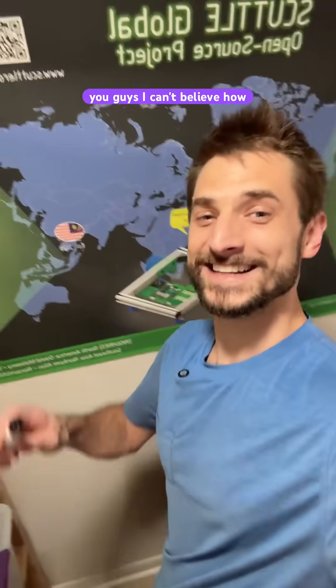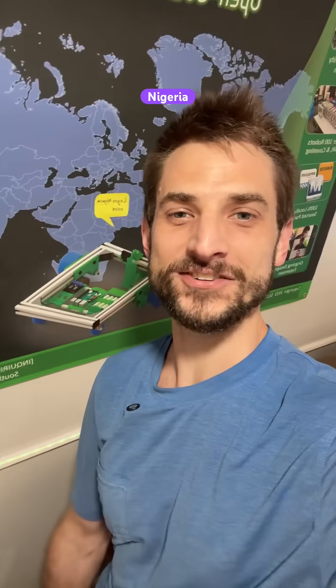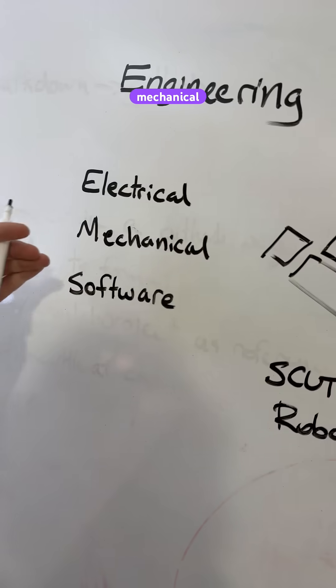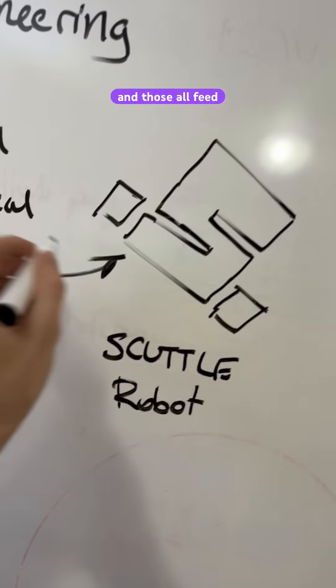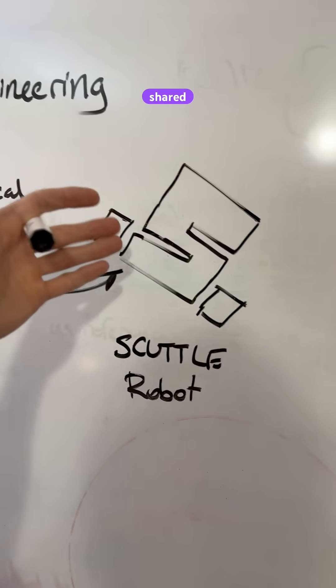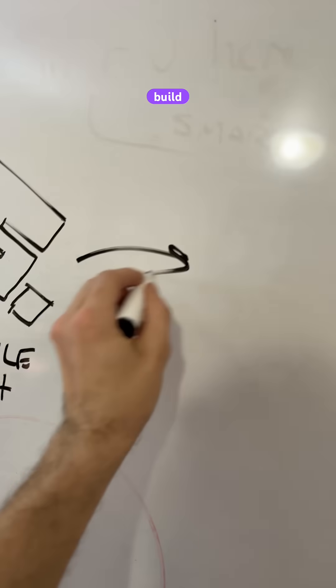It's all happening, you guys. I can't believe how fast this is going. I'm gonna give you updates on Scuttle Nigeria. Just a refresher: we have engineering of the electrical, mechanical, and software types, and those all feed into a robotic platform with curriculum and designs shared open source around the world — Scuttle Robot — and then we build labs.